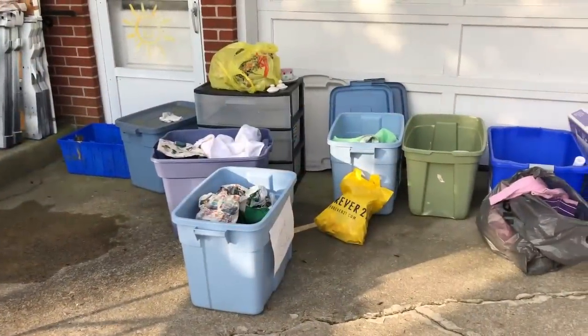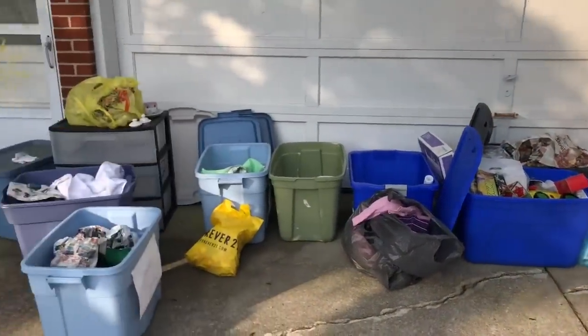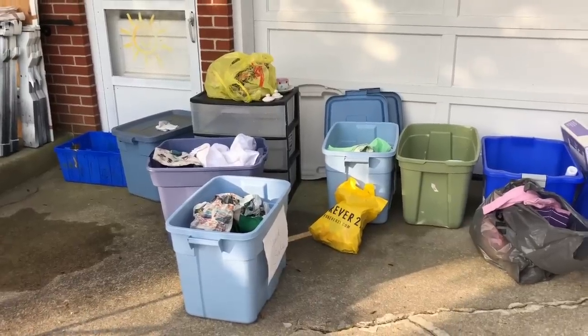Let me also add this — here are some of the bins. I'm looking forward to some of these bins really being empty after this is all done.